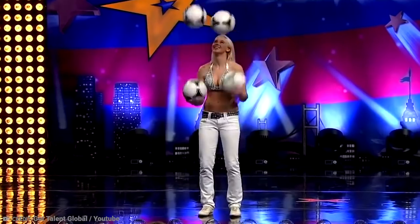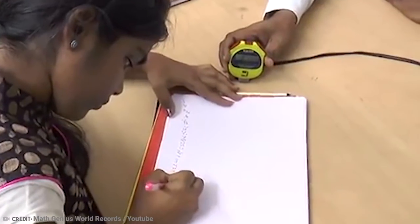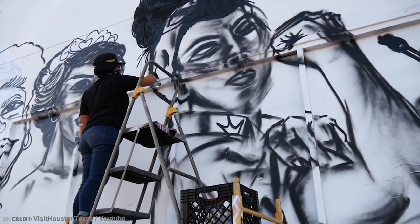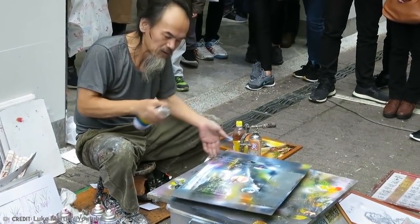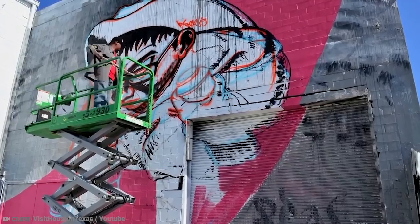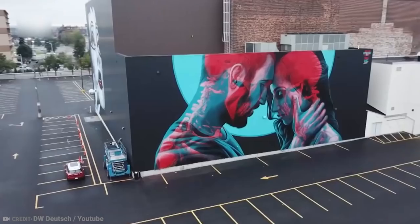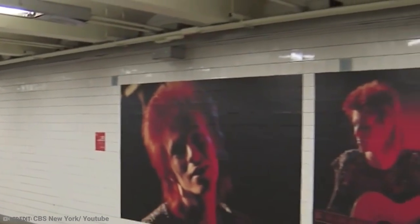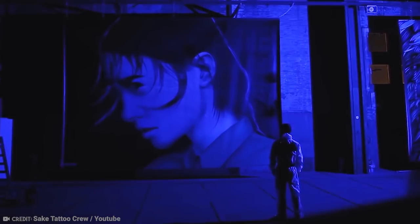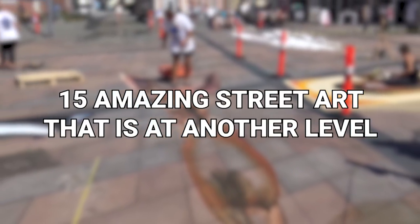We've all got that unique skill or talent that people know us for. For some people, it's writing or computer skills. For others, it's street art. Some of those street artists are just incredible. Sometimes it's hard to believe that something was produced by hand. From a subway station masterpiece to interactive art, here is some amazing street art that is at another level.